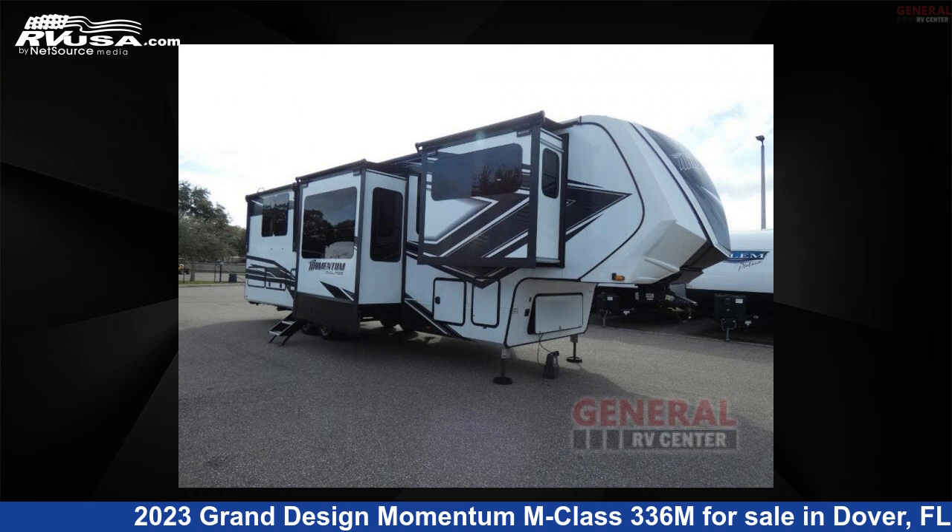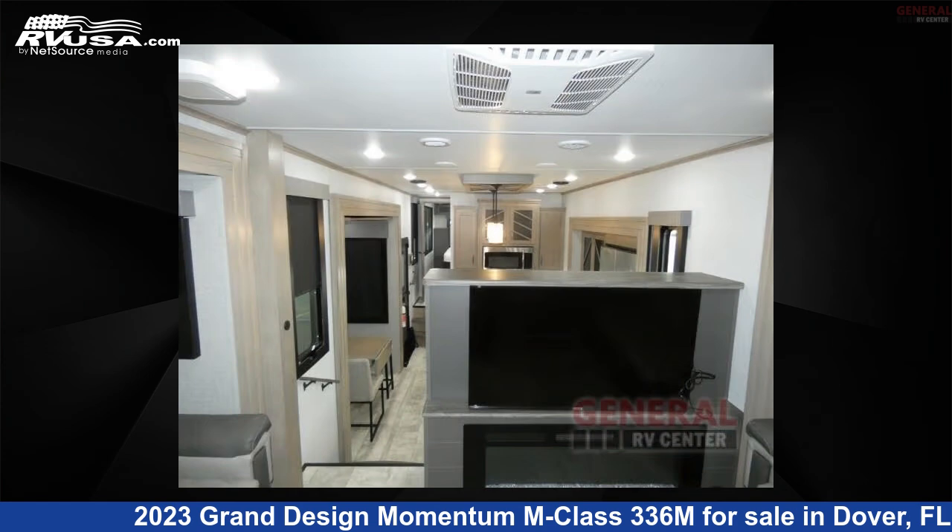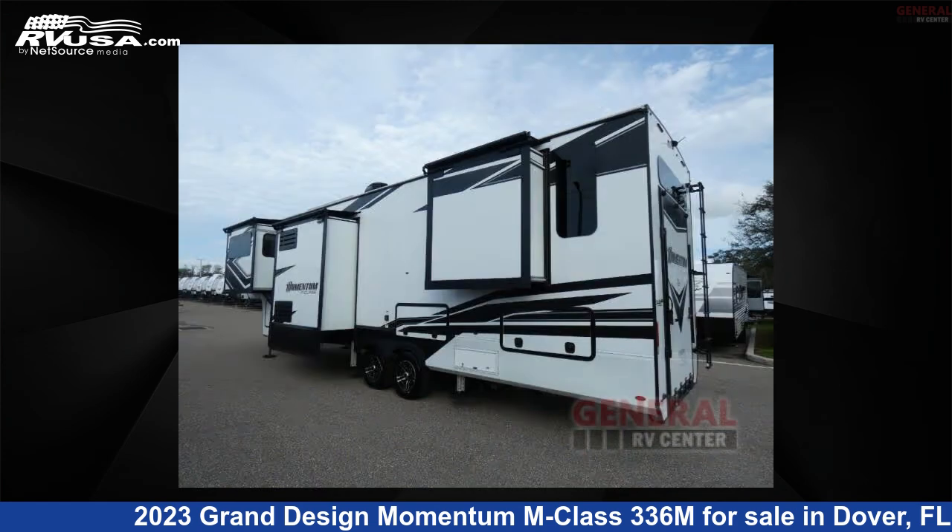This 2023 Grand Design Momentum M Class 336M is a Toy Hauler RV. It is located in Dover, Florida, 33527, and is offered for sale by General RV Center.